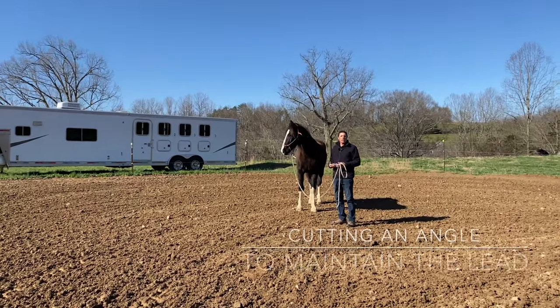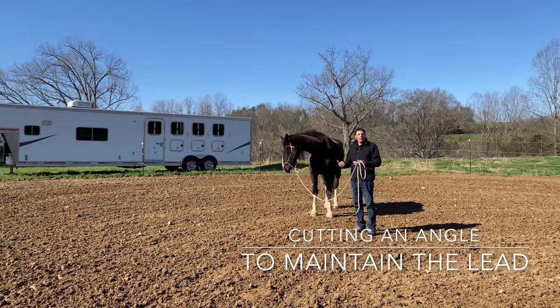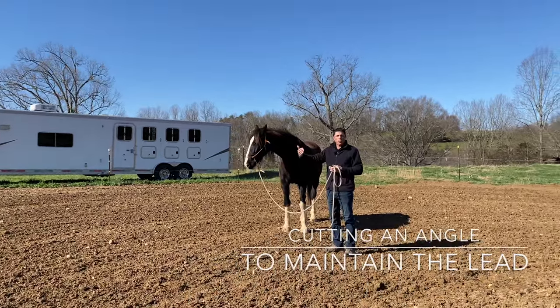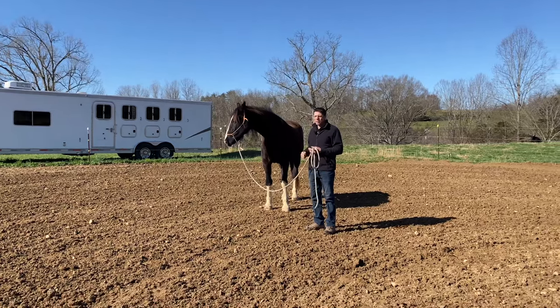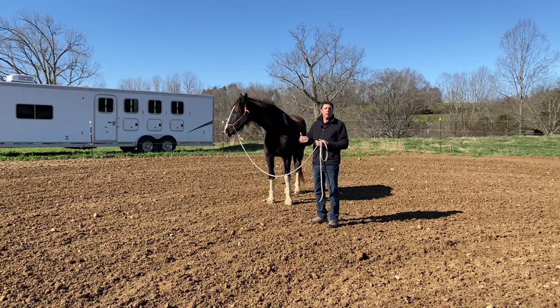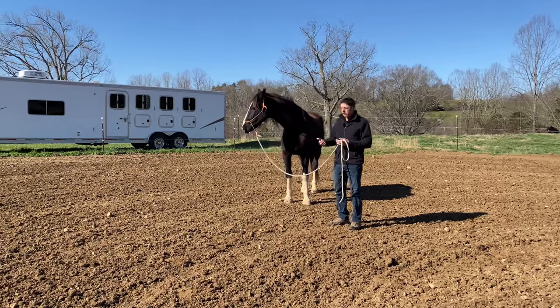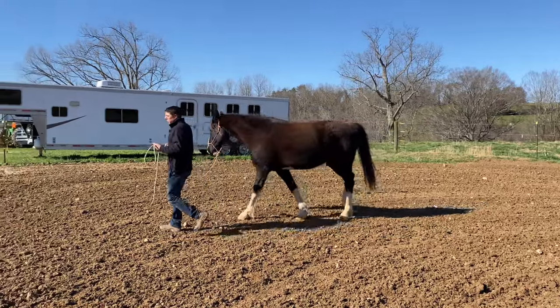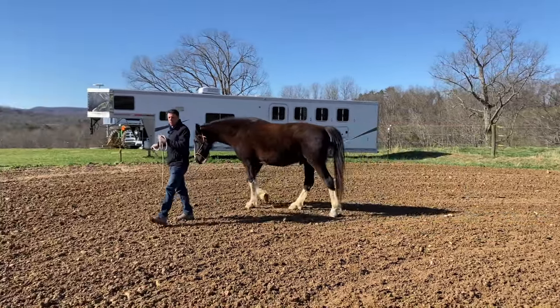Sometimes when we're leading our horses, they get really curious and they're lively and they'd like to move. They'll get out in front of us a little further than we would like. That isn't altogether a bad thing that they're curious and that they want to move, because that's something that we can use with our horses later on. But we don't want a horse to necessarily be getting too far out in front of us.